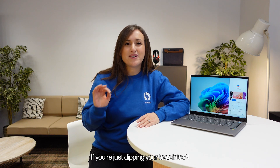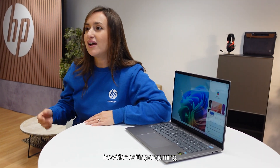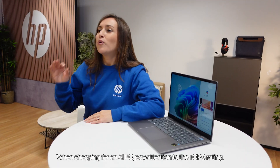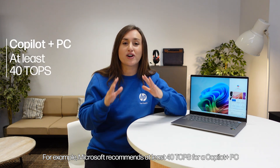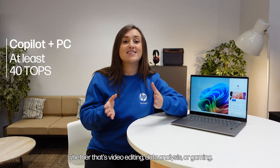You might be wondering: do I really need an AI PC? If you're just dipping your toes into AI or using tools like ChatGPT, cloud options work fine. But if you want more control, better privacy, or need to handle advanced tasks like video editing or gaming, an AI PC like the Omnibook X could be a game-changer. Unlike cloud solutions, there are no request limits or fees, and you get powerful processing right on your device. When shopping for an AI PC, pay attention to the TOPS rating — Microsoft recommends at least 40 TOPS for a Copilot Plus PC — but your needs will depend on your specific tasks, whether that's video editing, data analysis, or gaming.